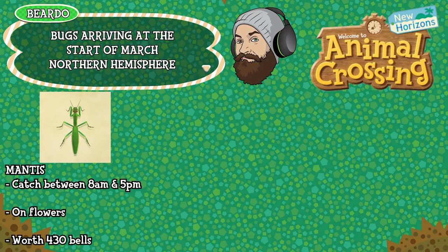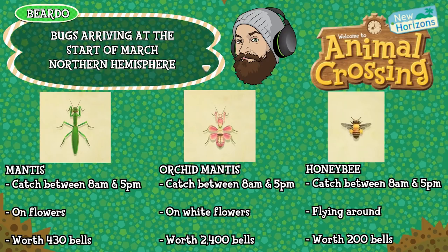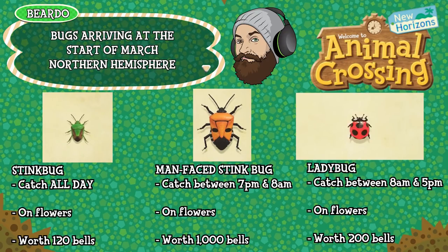The mantis can be caught between 8am and 5pm, found on any flowers and is worth 430 bells. The orchid mantis can be caught between 8am and 5pm but only on white flowers and is worth 2,400 bells. The honeybee can be caught between 8am and 5pm, found flying around and is worth 200 bells. The stink bug can be caught between 7pm and 8am, found on flowers and is worth 1,000 bells. The man-faced stink bug can be caught between 7pm and 8am, found on flowers and is worth 1,000 bells. And finally the ladybug can be caught between 8am and 5pm, found on flowers and is worth 200 bells. That's it for bugs in the northern hemisphere — let's have a look at the deep sea creatures.